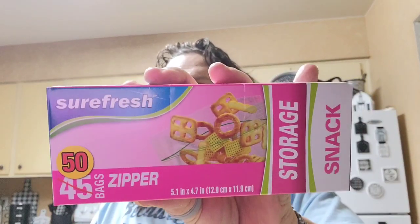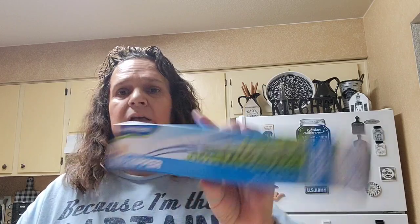Now the Dollar Tree. Like I said, one bag at the Dollar Tree. I picked up these snack storage bags — instead of 45, you get 50, and they're the zipper ones. I use a lot of these bags. And then I got, by Sure Fresh, these zipper freezer bags — instead of 10, you get 13.